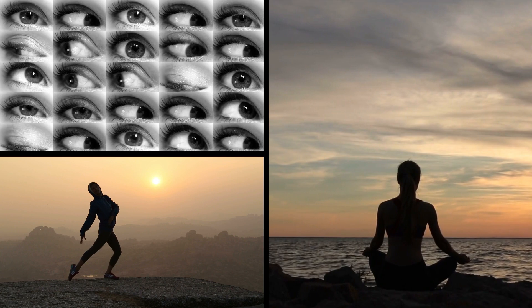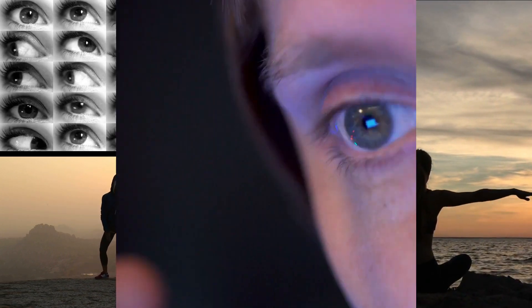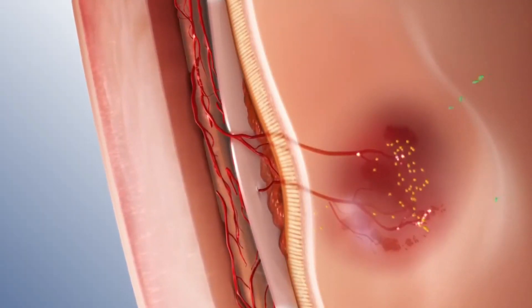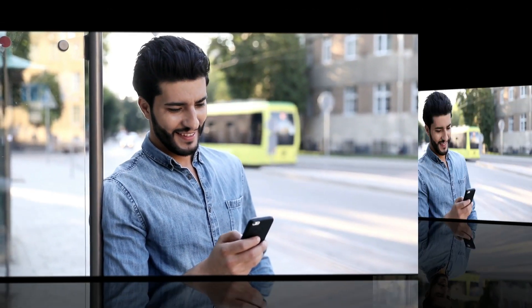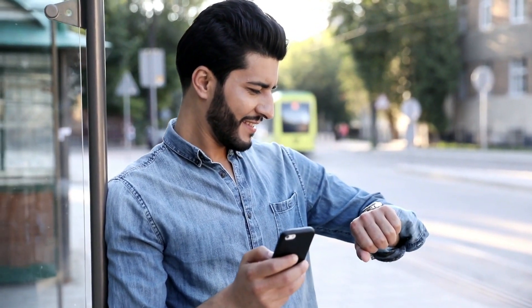Perform different types of eye exercises through yoga and meditation. This will increase your focus, and your eye muscles will become strong and more relaxed. Do not forget to blink your eyes more often and avoid looking at the mobile screen continuously for too long. Try taking a short break after every 20-25 minutes.